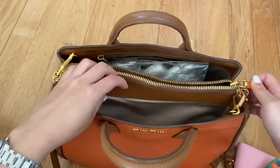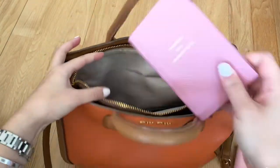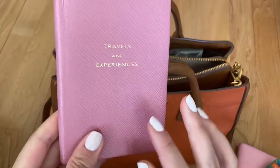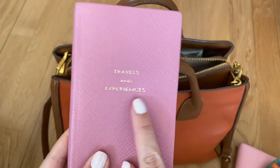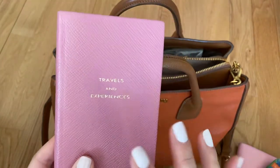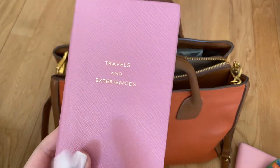Then in the middle in this zipped section I have a few things. First thing here is my little Smythson notebook which says 'travels and experiences.' They do a lot of very cute notebooks with little motifs and icons on, and also little quotes and text like this.